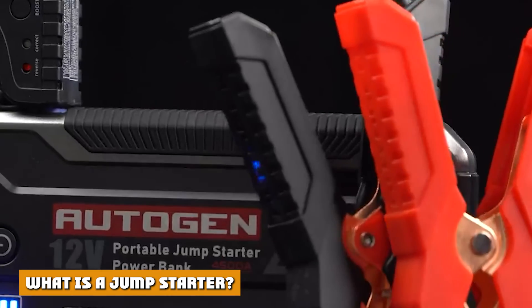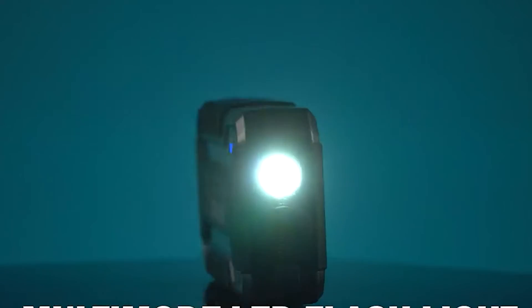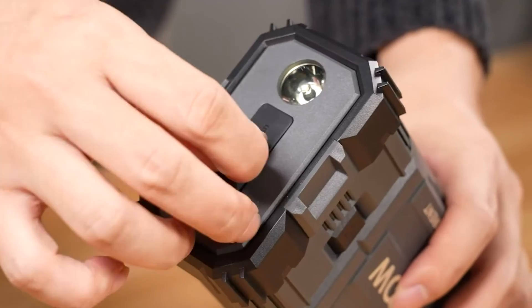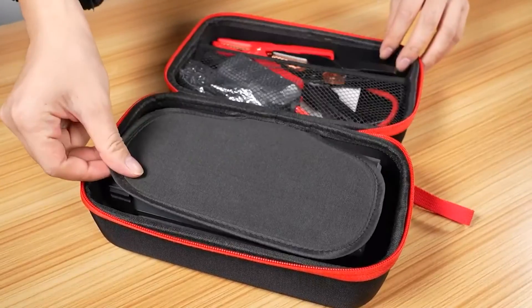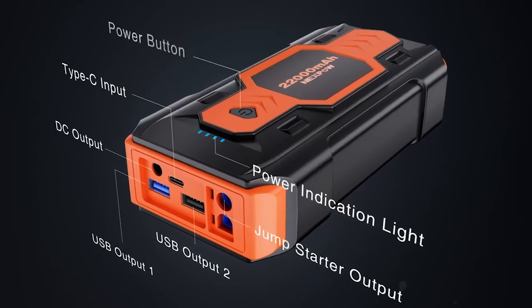What is a jump starter? A jump starter can also be used to charge a car battery; however, they are very different products. Jump starters have their own batteries and do not need to be plugged into a socket. This means that they can be used anywhere, but they do not offer unlimited power.